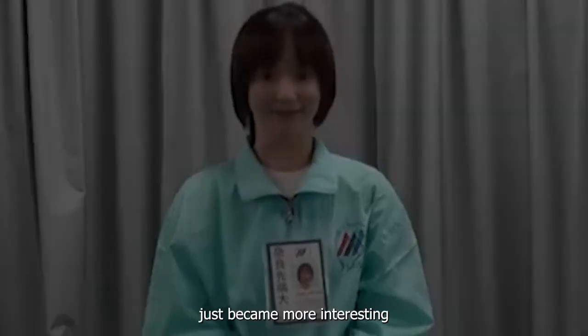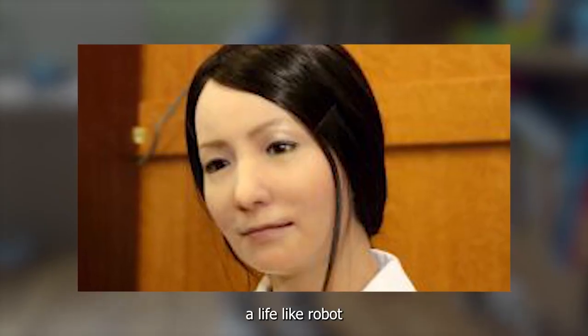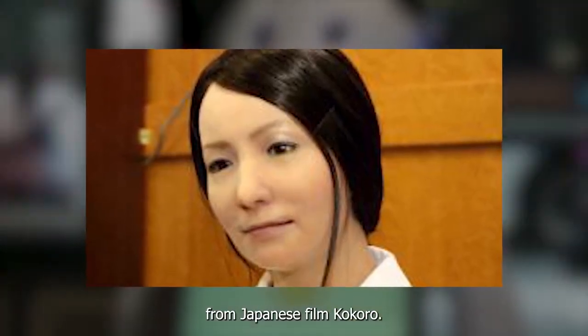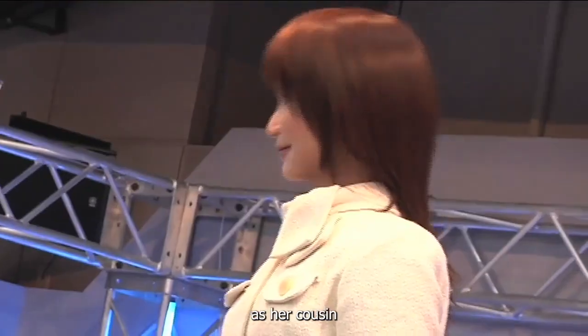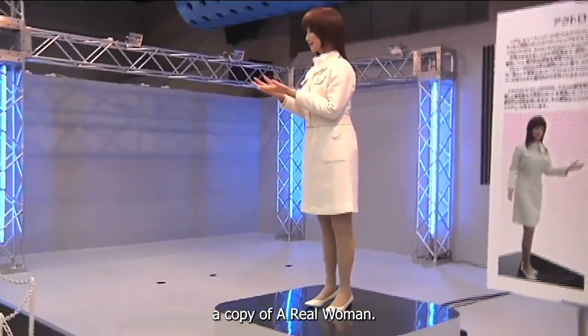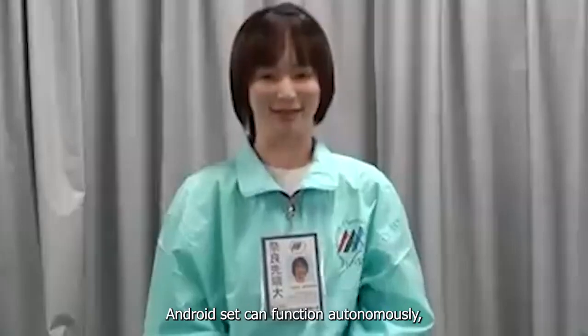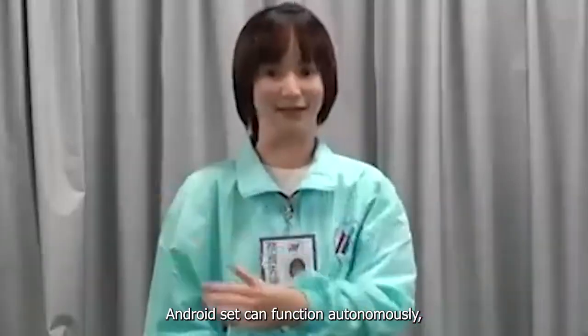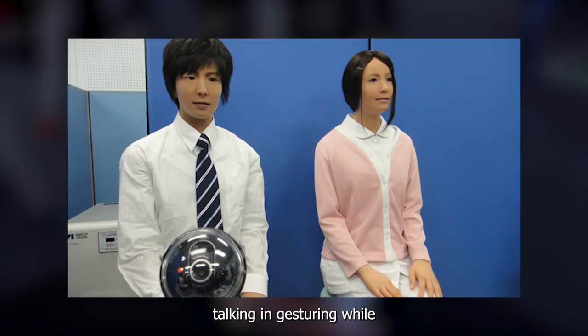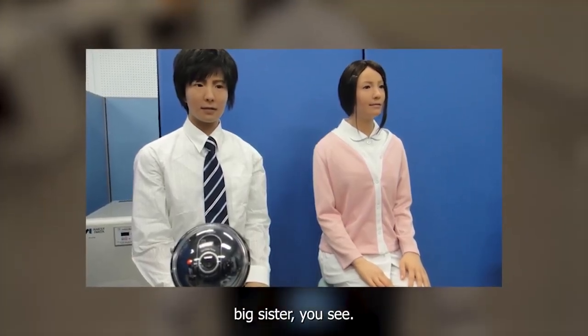Number 9: Actroid SIT. Conversation just became more interesting with Actroid SIT, a lifelike robot from Japanese firm Kokoro. Though she hasn't received as much attention as her cousin Geminoid F — which happens to be a copy of a real woman — while Geminoid F is a tele-operated robot, Actroid SIT can function autonomously, talking and gesturing while interacting with people. Actroid SIT has an edge over her big sister.